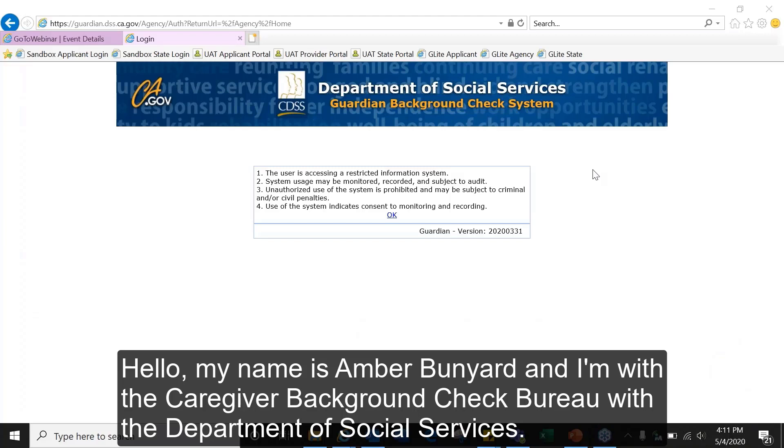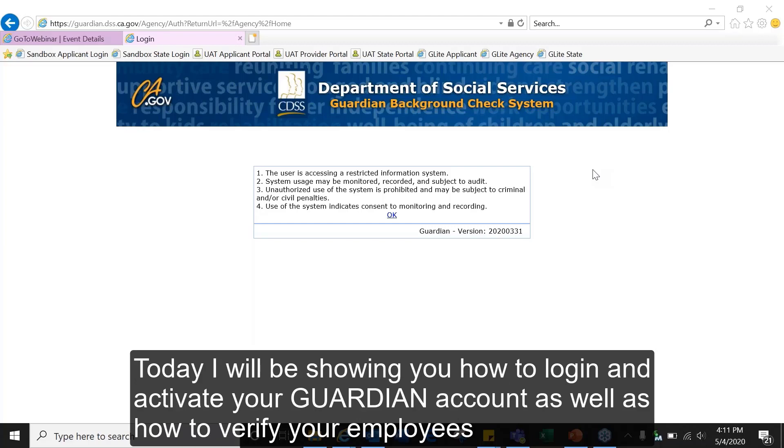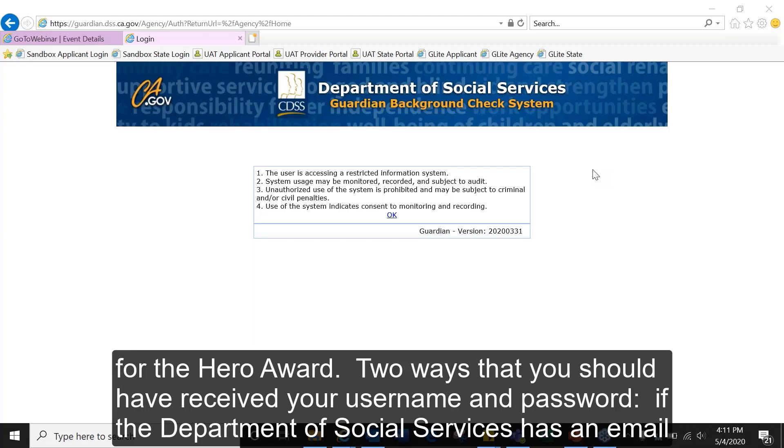Hello, my name is Amber Bunyard and I'm with the Caregiver Background Check Bureau with the Department of Social Services. Today I will be showing you how to log in and activate your Guardian account, as well as how to verify your employees for the HERO award.